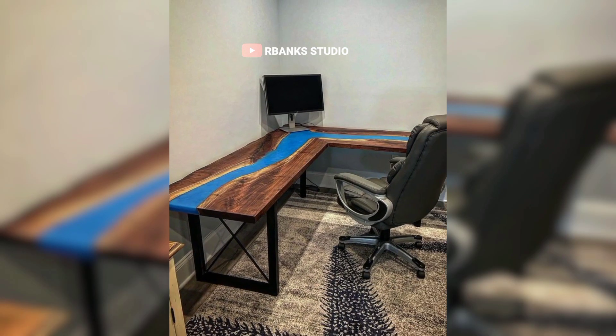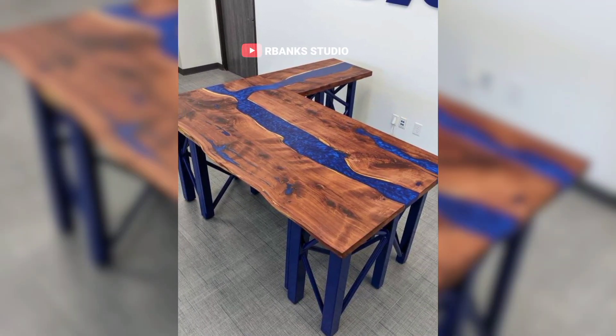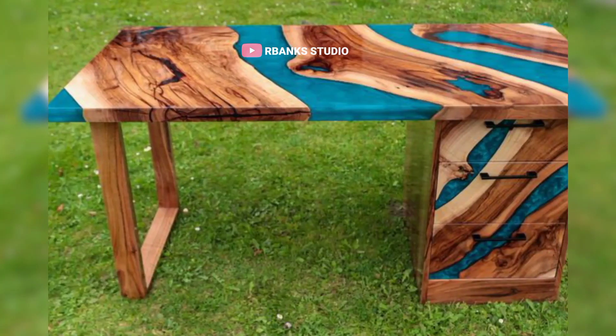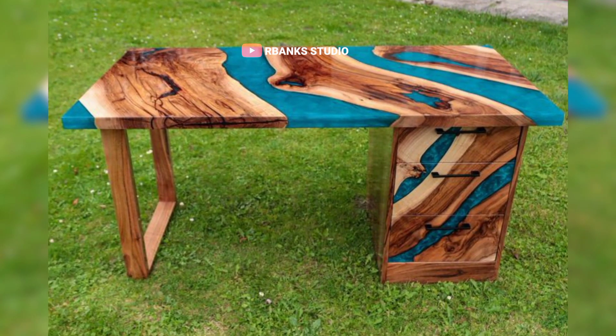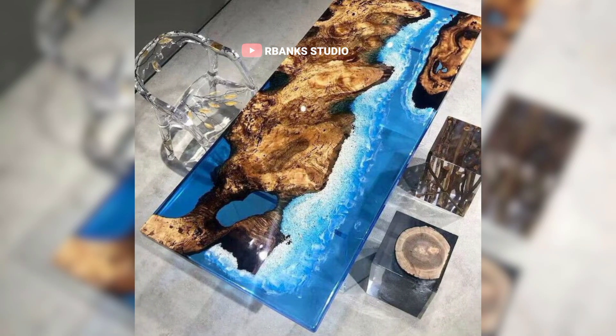The sleek, glossy surface of the epoxy table, combined with its clean lines, creates an aesthetic that seamlessly integrates with the minimalist ethos. This integration not only adds a layer of sophistication, but does so without overshadowing the subtle elegance that defines minimalist spaces.